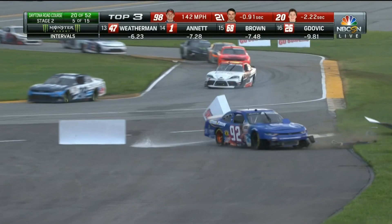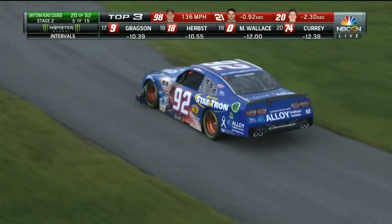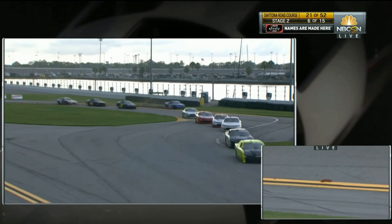The 92 has dropped the wheel — Josh Williams slamming into the sign there. He dropped the wheel at the worst part of this racetrack — big ruts on the inside of that chicane. It took the splitter right off. Now he's lost, trying to figure out how to get home.